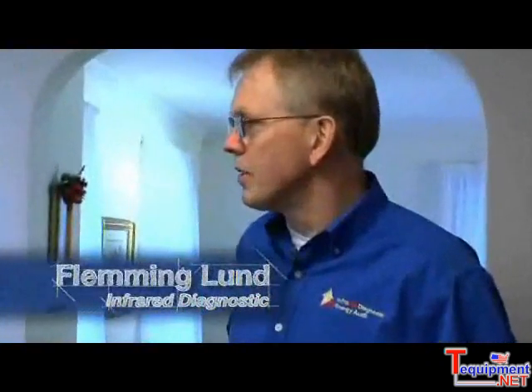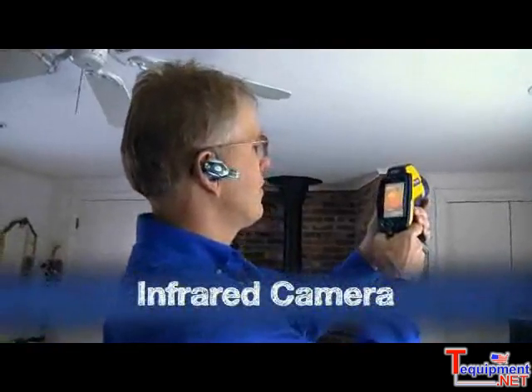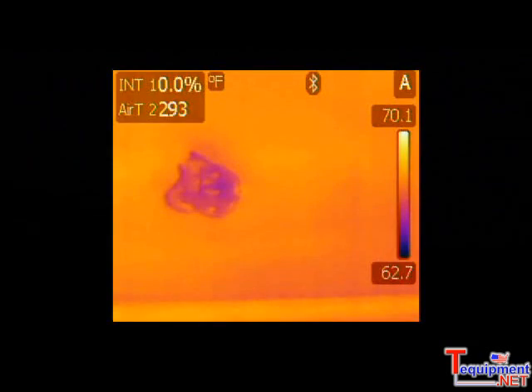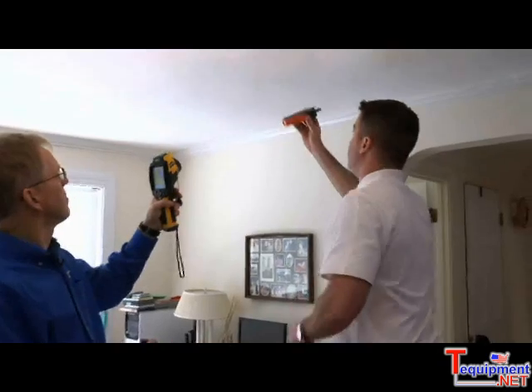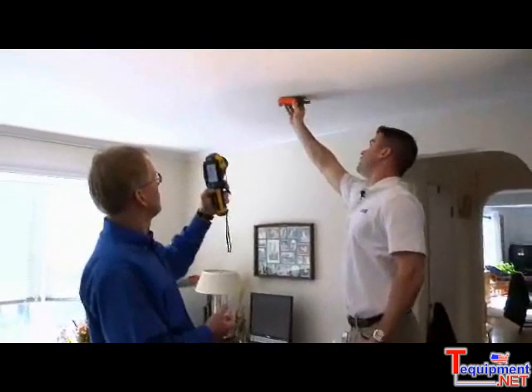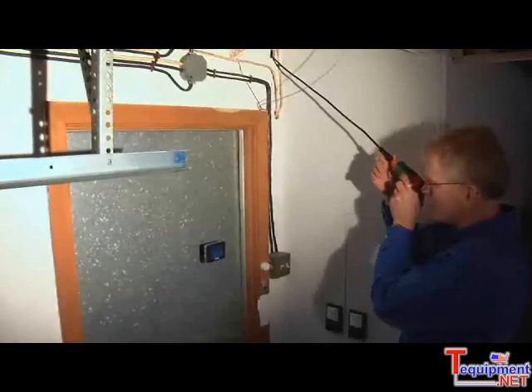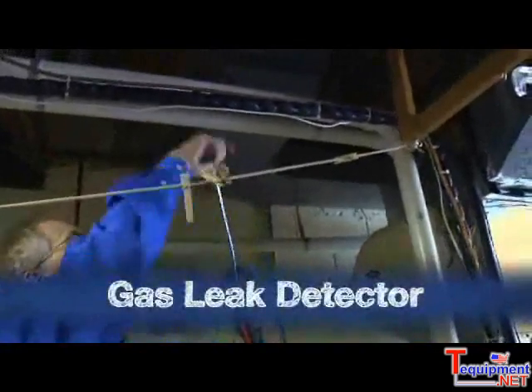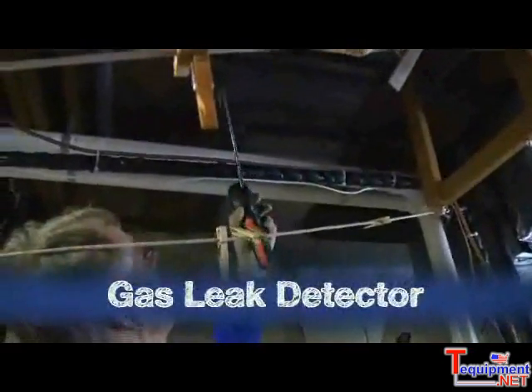We're going to do a professional energy audit, and we put a number of different tools into use to do that. The infrared camera, a blower door for air leaks and air infiltration, moisture meters — if we think a spot may be a moisture issue rather than an insulation issue, we confirm that with a moisture meter. We use a bore scope in areas where we need to do further analysis, and we finish with a safety test using gas leak detection on the heating appliances, as well as a carbon monoxide safety test.